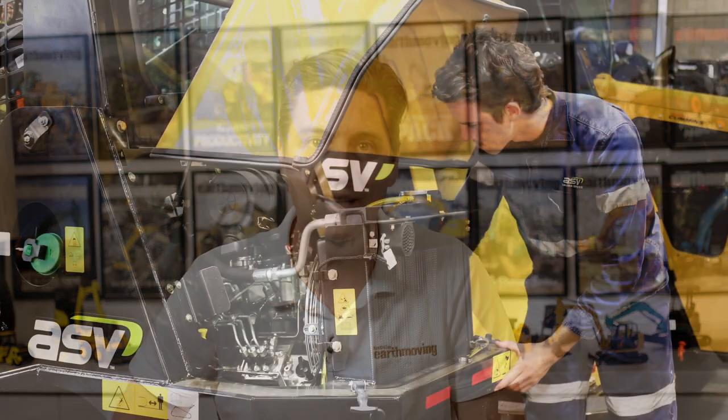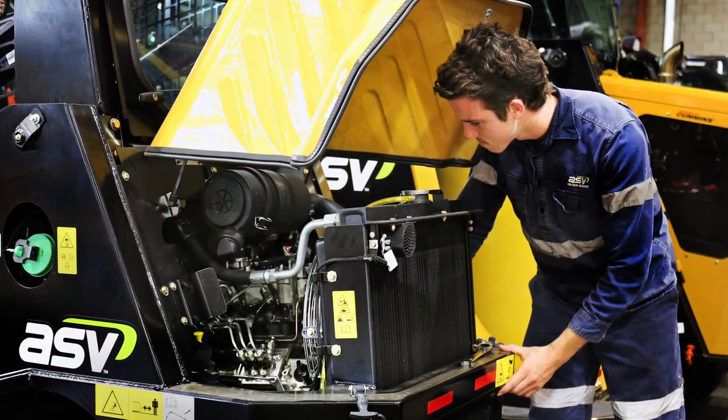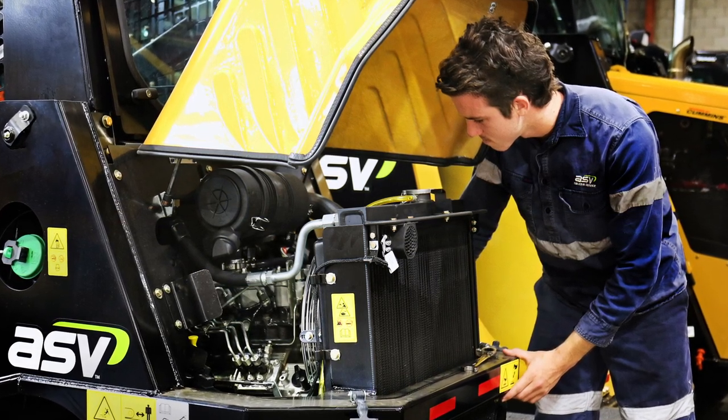Serviceability and reliability. ASV designed the RT50 so operators can spend less time servicing it and more time on the job. Its rear tilting hood offers easy access to maintenance points, including filters, oil and fuel tank reservoirs, hydraulic and water separator drains and the battery. The machine is built with a heavy duty frame, drive table and axle and features new wiring harness routing for additional durability.